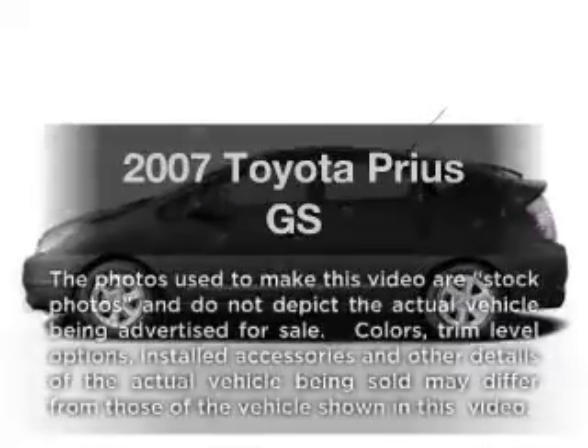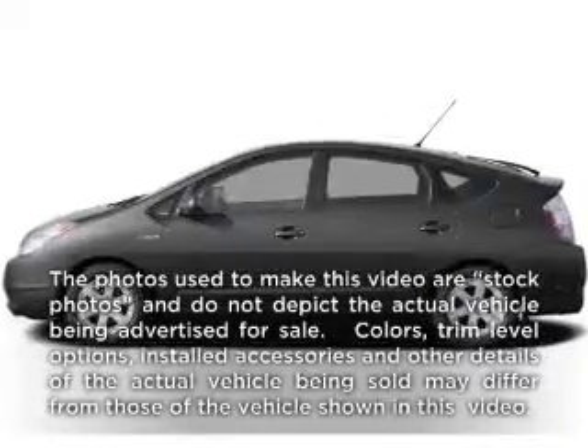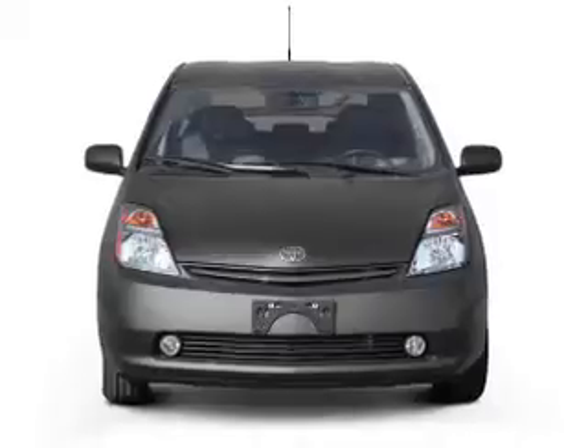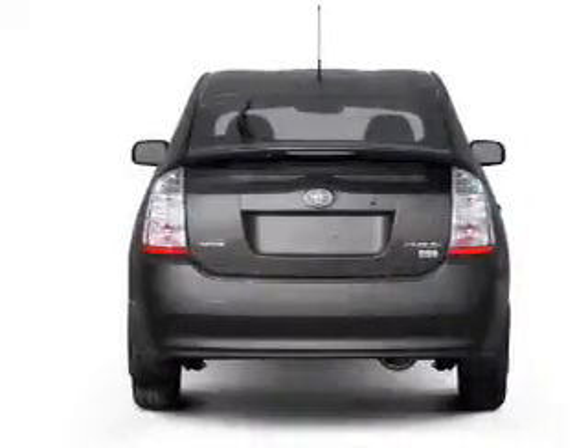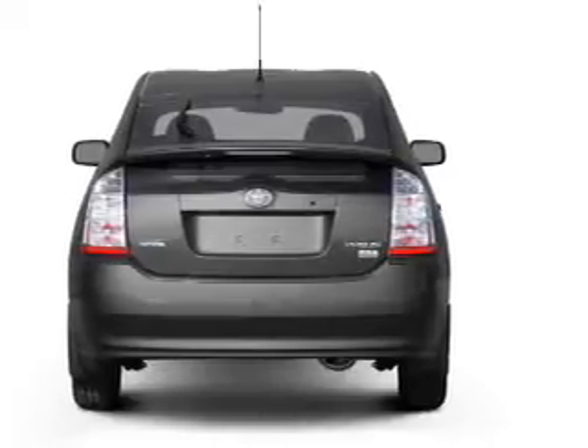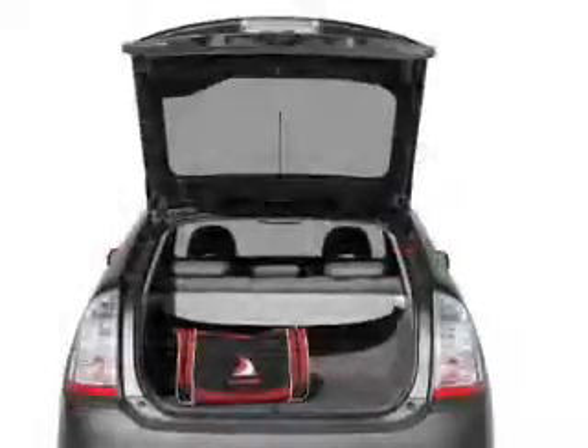Get noticed in this 2007 Toyota Prius. Travel the roads in style and comfort in this great vehicle, with an efficient four-cylinder engine that responds smoothly to its automatic transmission. Brake safely with the anti-lock braking system.